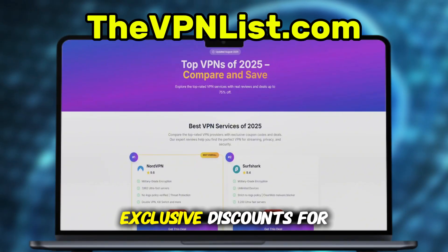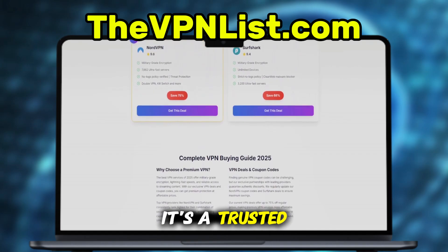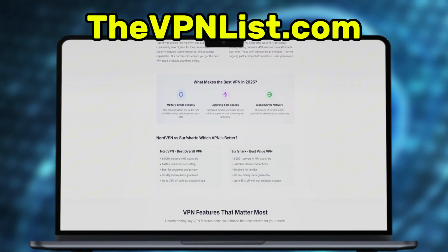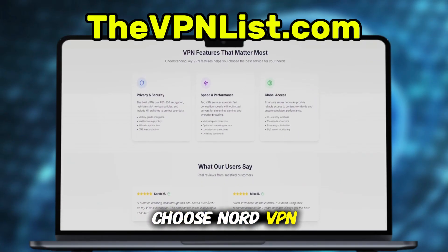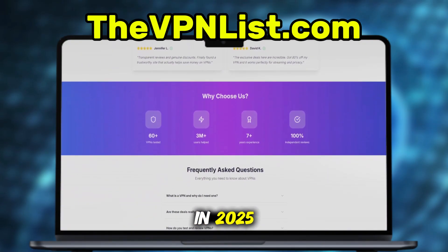Right now, you can get exclusive discounts for both NordVPN and Surfshark on thevpnlist.com. It's a trusted site that lists only verified deals, so you're not wasting time on fake coupon codes. I've left the link in the comment below so you can grab the best price available. Whether you choose NordVPN for the ultimate performance or Surfshark for a budget-friendly option, both will protect your online life in 2025.